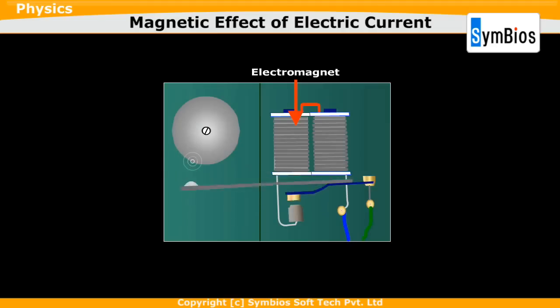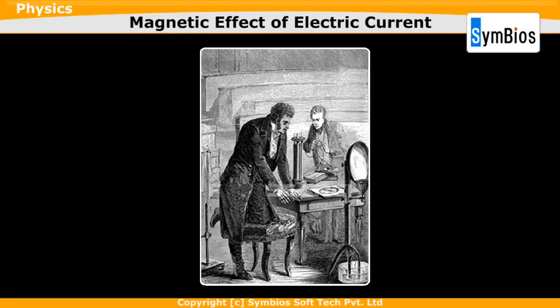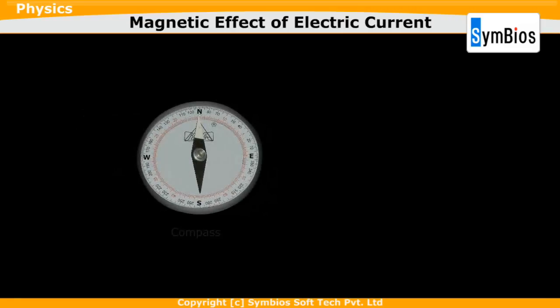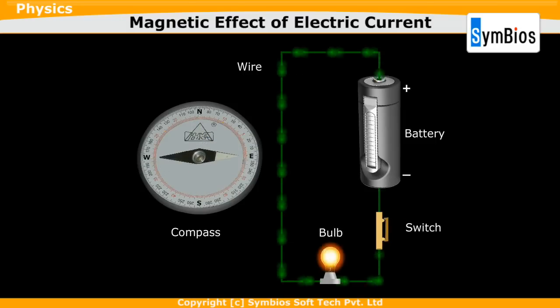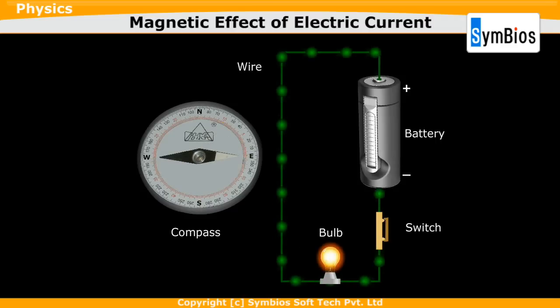In 1820, Danish physicist Hans Christian Oersted observed that current through a wire caused a deflection in a nearby magnetic needle. Oersted placed a compass near a wire attached to a battery, and as the electric current flowed through the wire, the compass needle deflected.